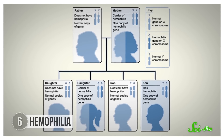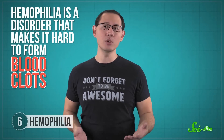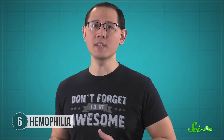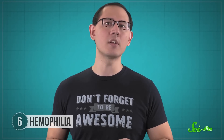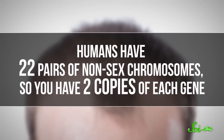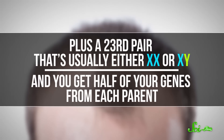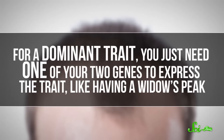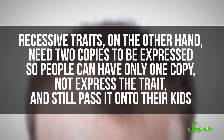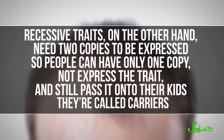The last disease in our list is a bit different from the others — it's not transmitted, it's inherited. And that's why it used to be called the royal disease. Hemophilia is a disorder that makes it hard to form blood clots, causing victims to bleed out from minor wounds that would normally seal up. Humans have 20 different proteins that help form blood clots, but hemophilia is caused by problems in just two, and both of the genes involved are on the X chromosome. Humans have 22 pairs of non-sex chromosomes, so you have two copies of each gene, plus a 23rd pair that's usually either XX or XY, and you get half of your genes from each parent. For a dominant trait, you just need one of your two genes to express the trait. Recessive traits, on the other hand, need two copies to be expressed — so people can have only one copy, not express the trait, and still pass it on to their kids. They're called carriers.